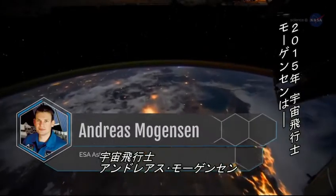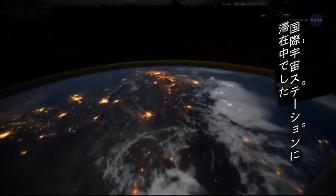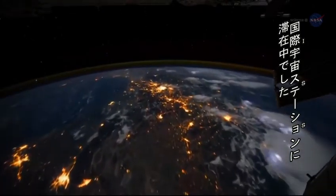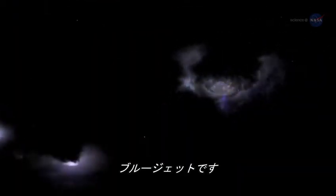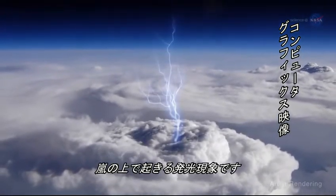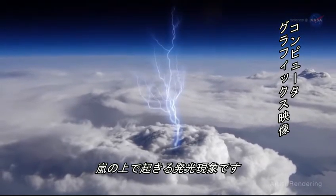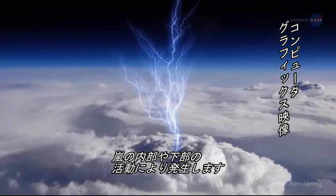In 2015, European Space Agency, or ESA, astronaut Andreas Mogensen was on board the International Space Station, or ISS, photographing the tops of thunderstorms from Earth orbit, and he saw something very interesting indeed: blue jets. Blue jets are a type of transient luminous event, or TLE — flashes and glows that appear above storms as results of activity occurring in and below those storms.